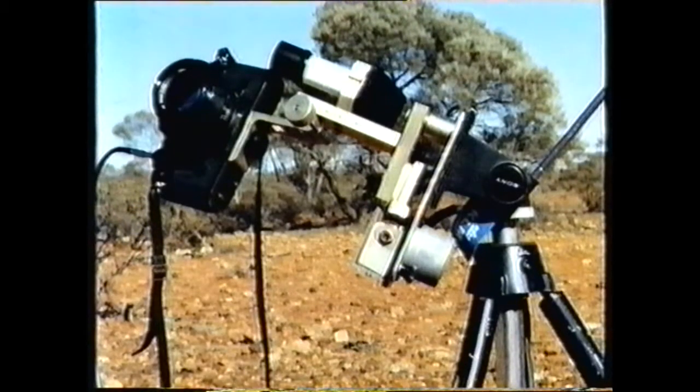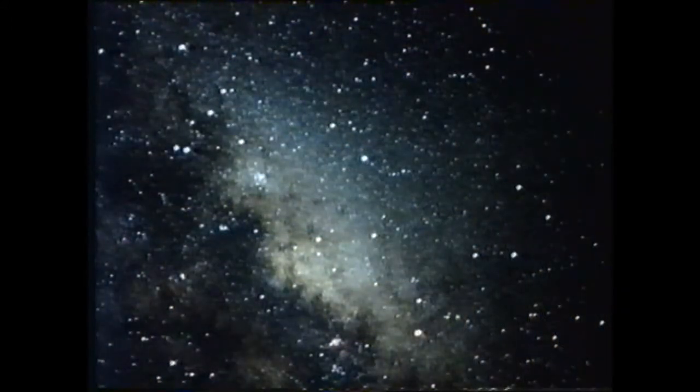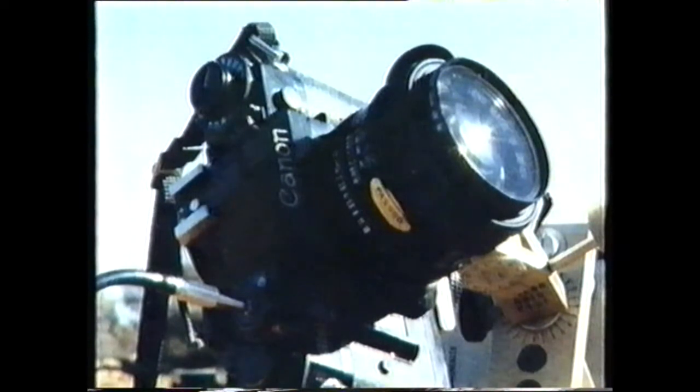Mounted between the camera and the tripod is an automatic drive. It compensates for the spin of the Earth and keeps the camera locked on to its moving targets. Using such a drive, a long exposure achieved this picture on low-speed film. With very fast film, a drive is unnecessary — by holding the shutter open for 30 seconds on a cable release, anyone can capture the cosmos.